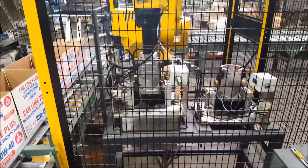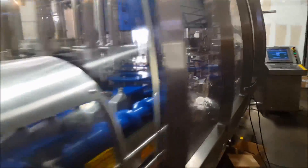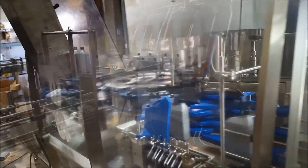Filled motor oil bottles are inducted into the robotic case packer by dividing the inbound product stream equally into four parallel conveyor lanes.